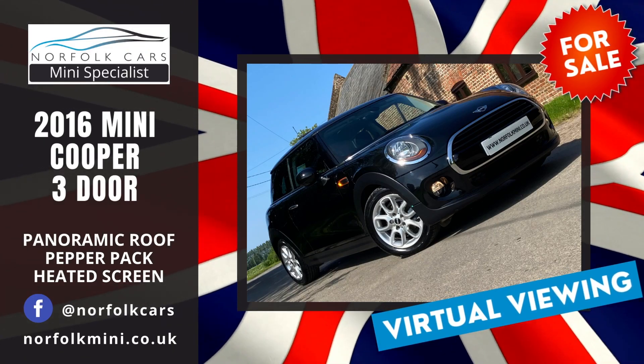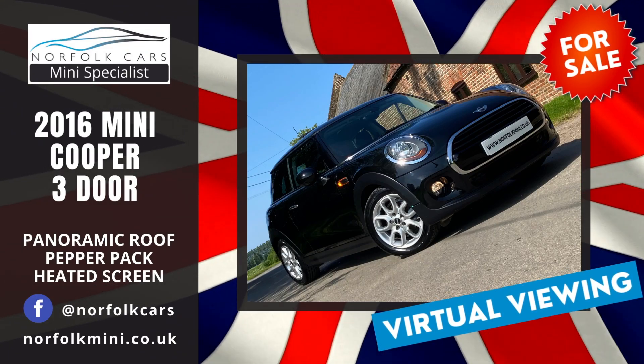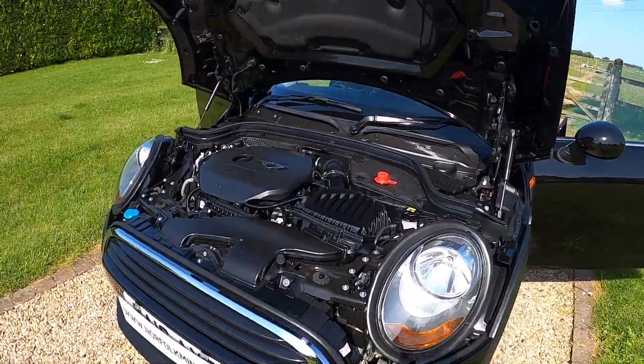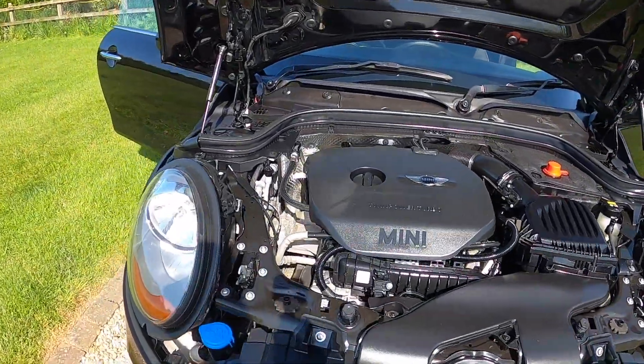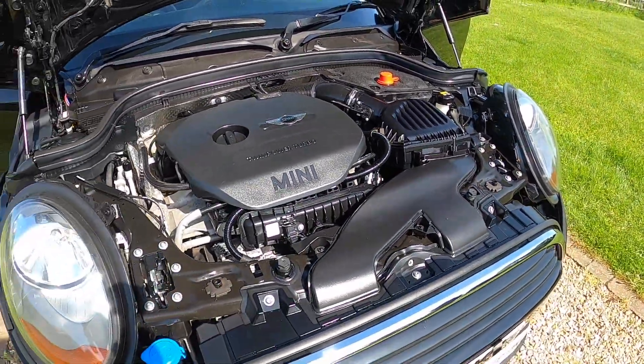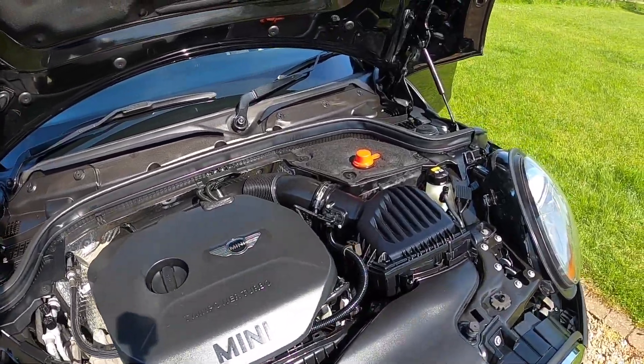Welcome to Norfolk Cars where we've just taken in this lovely 2016 Mini Cooper 3-door. As you can see it's finished in metallic midnight black. It's got the 1.5 petrol turbocharged engine, so this is low emissions — only £20 road tax.